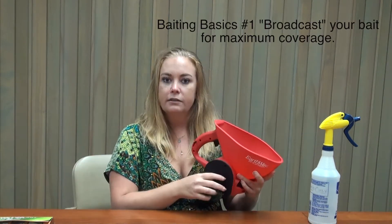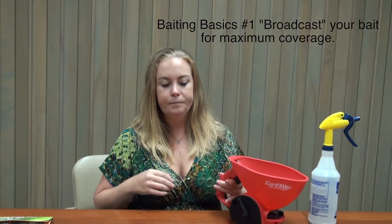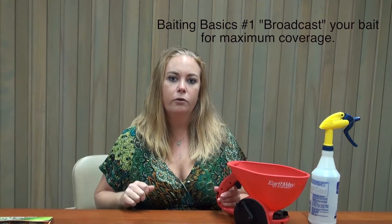You want to make sure to broadcast your bait throughout your yard — on the ground as well as up into the trees — because the ants are living in both places. Treating the ground using something like a seed spreader will give you an even distribution, and pacing your yard in a grid pattern will give you good coverage.